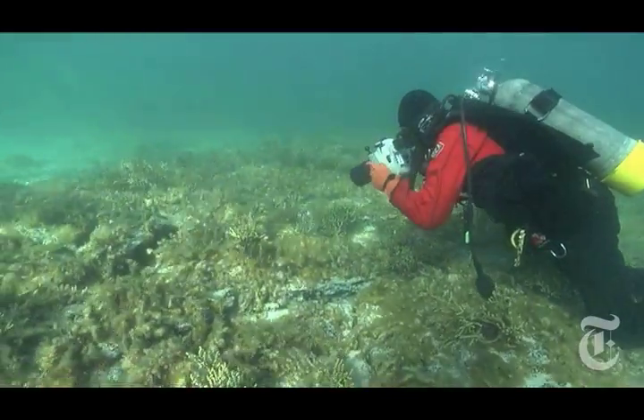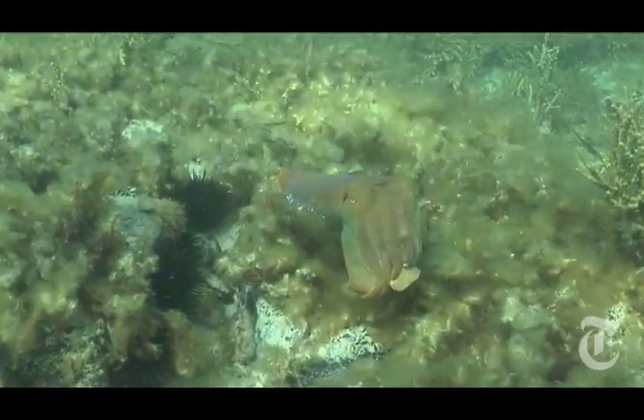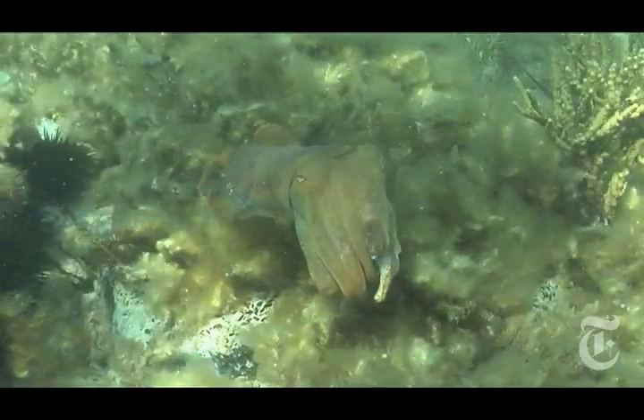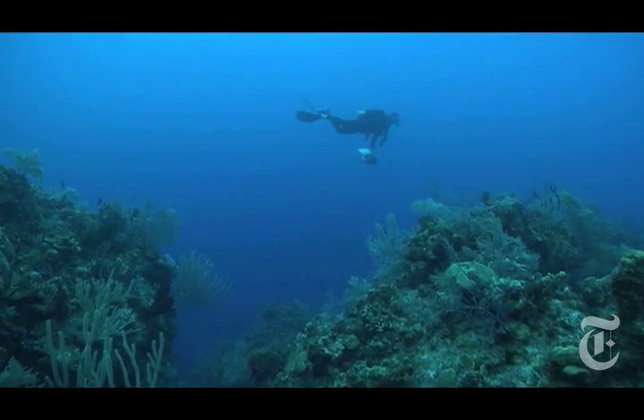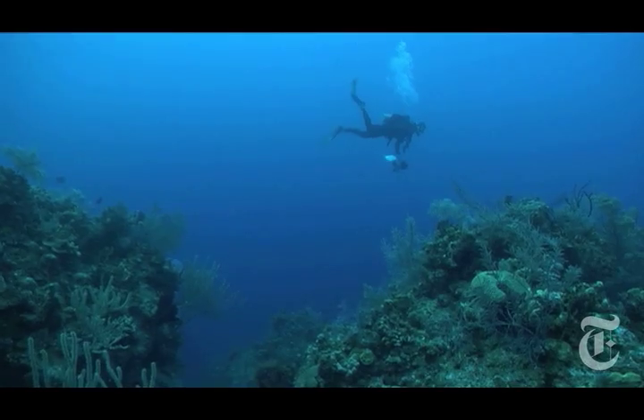Inspiration for lab experiments comes from watching cuttlefish and their relatives in the field. I think field work is key to everything. I'm a diving biologist — I think I've made somewhere between 5,000 and 6,000 scientific dives in my career.